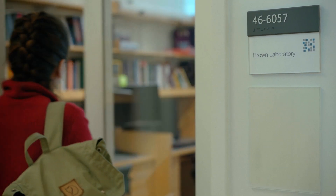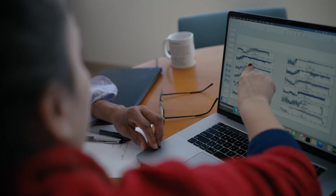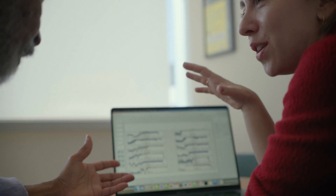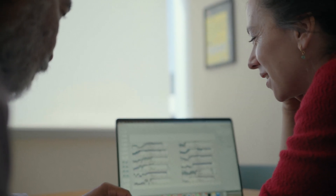In Professor Emery Brown's lab — he is a statistician, a neuroscientist, and also an anesthesiologist — the lab is focused on computational neuroscience. Specifically, we are interested in closed-loop systems. For example, you can read from the brain, you can decode that information to come up with new algorithms and new models that evaluate different states of the brain.